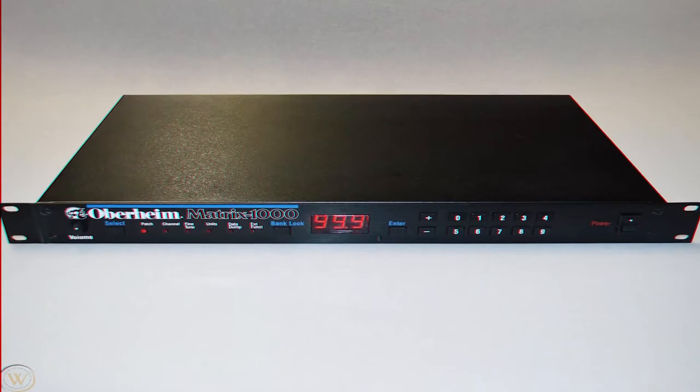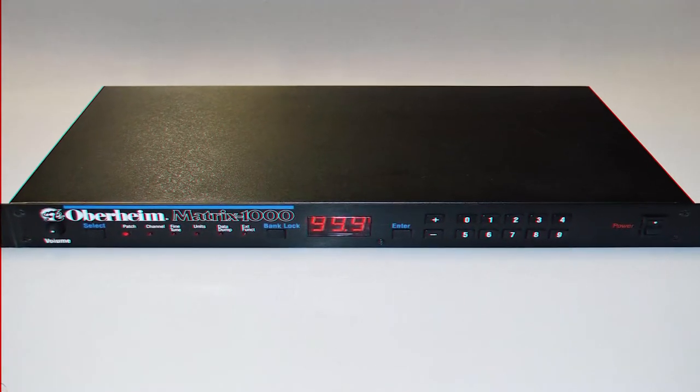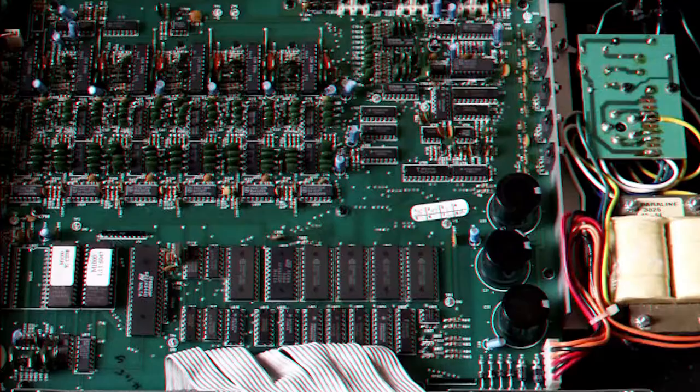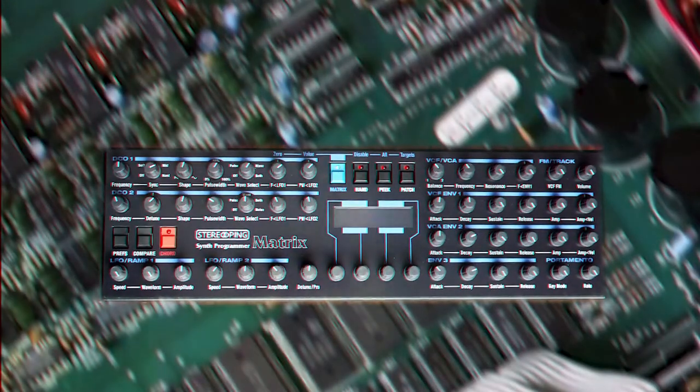Number 16: The Oberheim Matrix 1000. The beautiful black box. The Matrix is known for creating meaty bass lines and lush pads due to its analog filter, which opens up like a chainsaw. Use it with a MIDI editor, iPad, or controller.